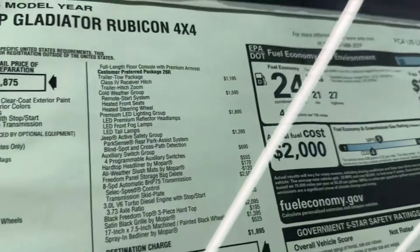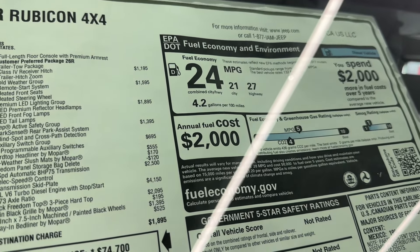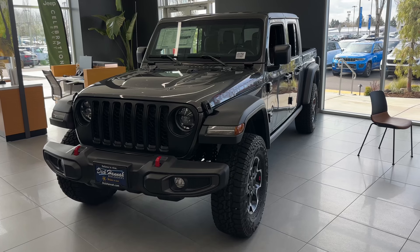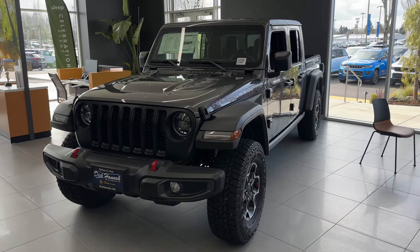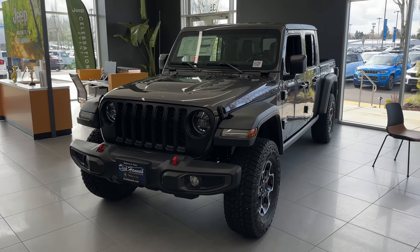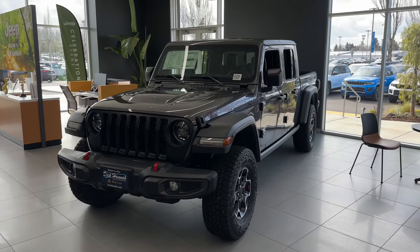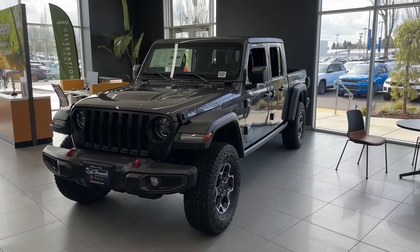Your fuel economy is 24 MPG combined — 21 city and 27 highway — and 4.2 gallons per 100 miles. You'll spend about $2,000 more in fuel costs over four or five years. This Jeep has 260 horsepower and 446 lb-ft of torque — that's plenty of power for pulling a boat or trailer. It might not get the best MPG but that's what you buy a truck for — to have fun, take the family out, and pull things. This Jeep will definitely get the job done. If you enjoyed this video of the 2023 Jeep Gladiator Rubicon 3-liter V6 diesel, please like and subscribe — Jesus loves you, God bless, have a wonderful day.